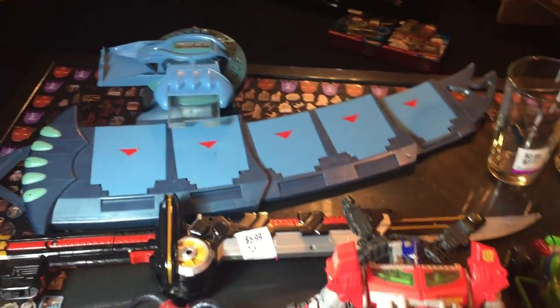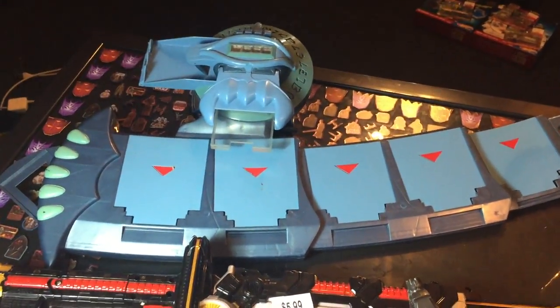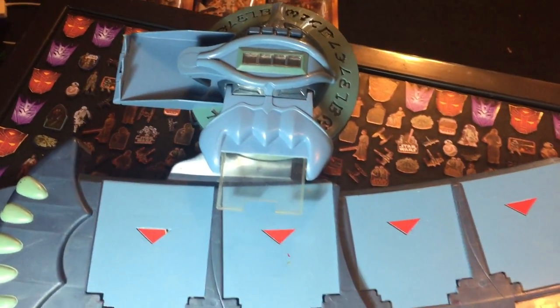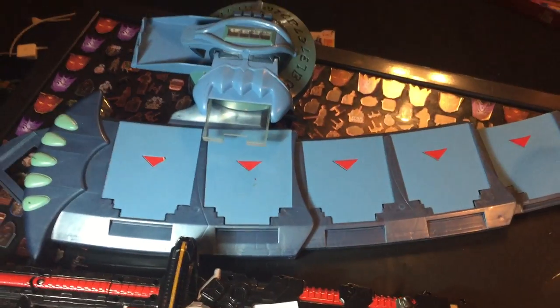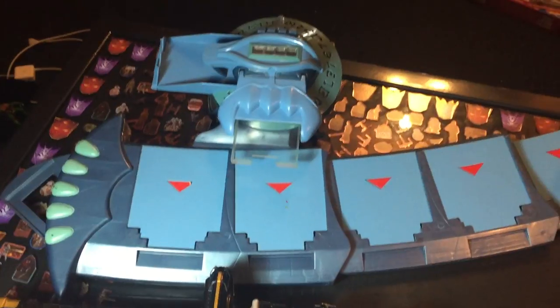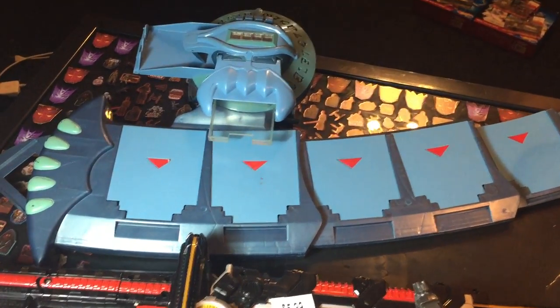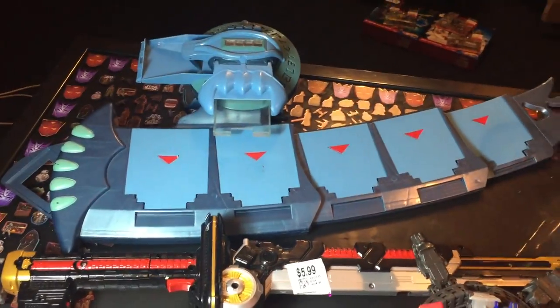And then we got the Yu-Gi-Oh! Chaos City Dual Disc Launcher. It was on a rack for $4.99. Haven't had the little batteries to test it yet but it looks like it's in pretty good shape and taken care of. If you guys are familiar with Yu-Gi-Oh!, you know that can probably get you close to $100. So for $5 it was well worth grabbing even if it doesn't work.